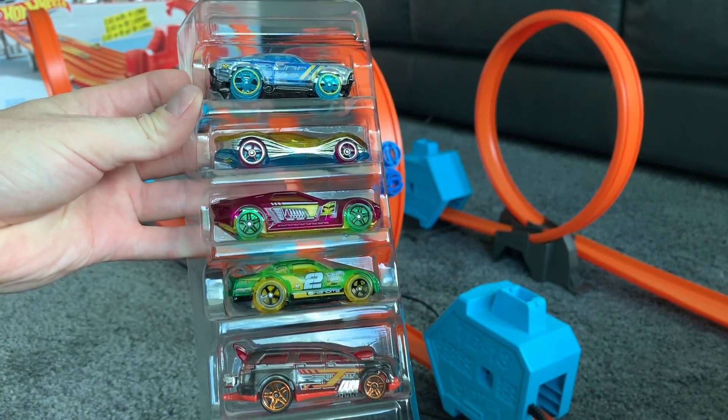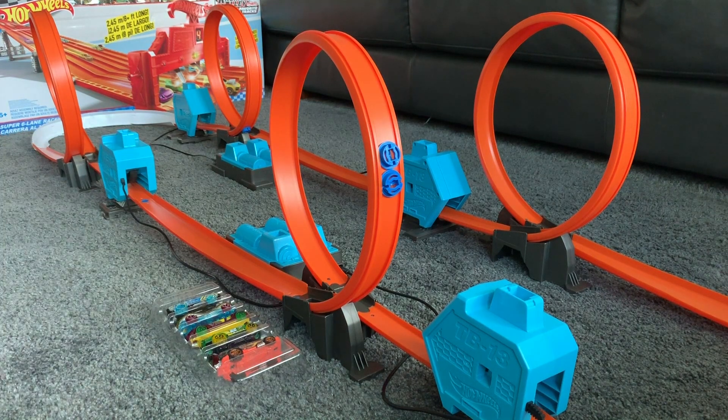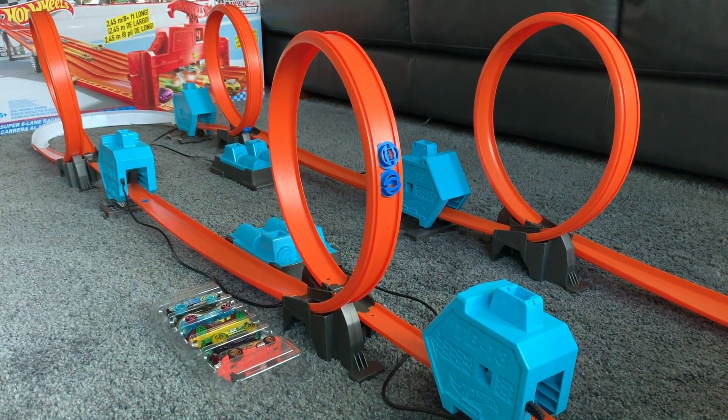Look at those cars — they're pretty cool. And with the right light, they look really nice as well with their crystal clear coloured bodies. So let's get the first car out of the pack after I've turned the boosters on.